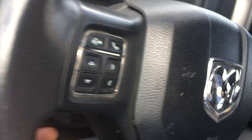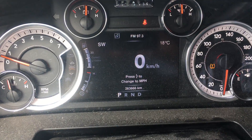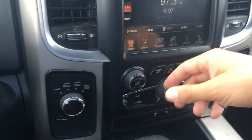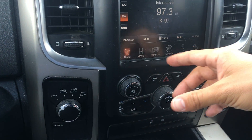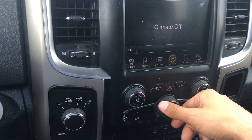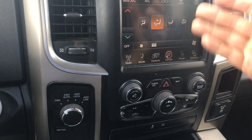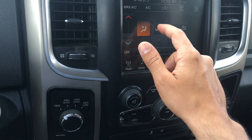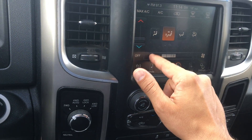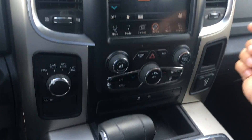On the steering wheel there's 263K on it. 8.4-inch touchscreen which controls your radio, your media, and your climate controls — everything about the truck: where it's blowing from, temperature, fan speed. Bluetooth is built in through here.